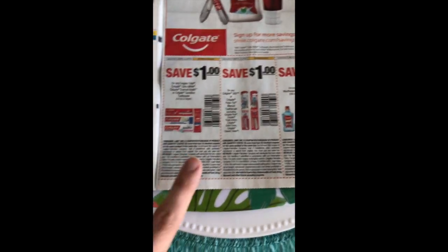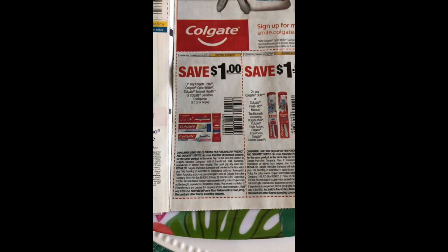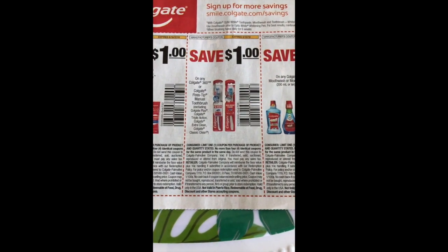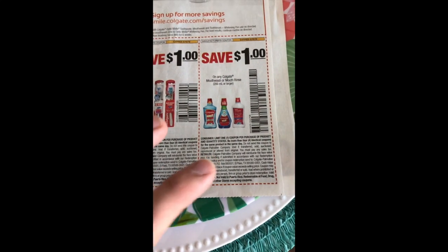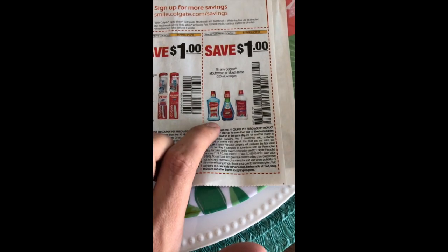We have our Colgate coupons. You'll need this one dollar off one here to get your freebie toothpaste at CVS. So it's a dollar off the Total, Optic White, Enamel Health or Sensitive. We have a dollar off the toothbrushes — the 360 or floss tip — and a dollar off the Colgate Mouthwash or Mouth Rinse. If you get a Mouthwash CRT you can pick up a Colgate Total Mouthwash for free at CVS this week.